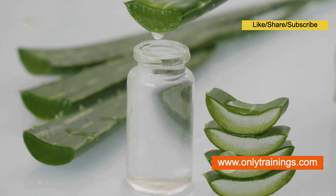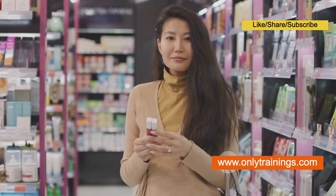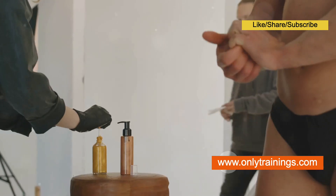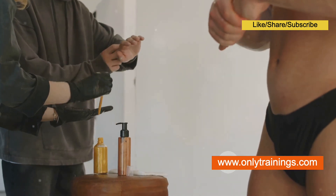Similarly, aloe vera is renowned for its soothing and moisturizing effects, making it a popular choice for sensitive skin. However, it's crucial to remember that natural does not automatically equate to safe or effective. Some natural ingredients, such as essential oils, can be potent allergens and irritants.